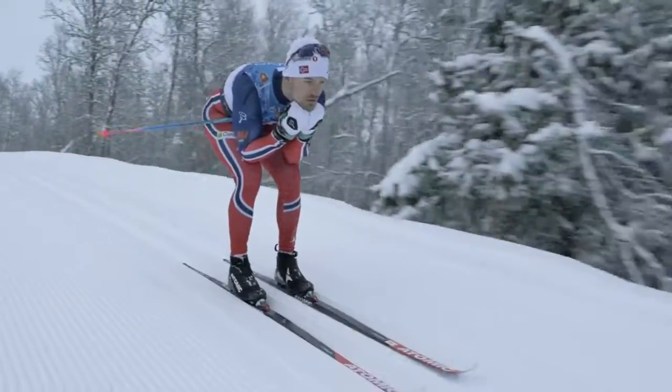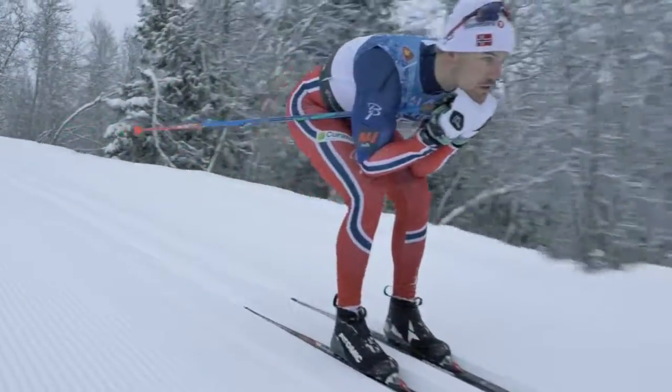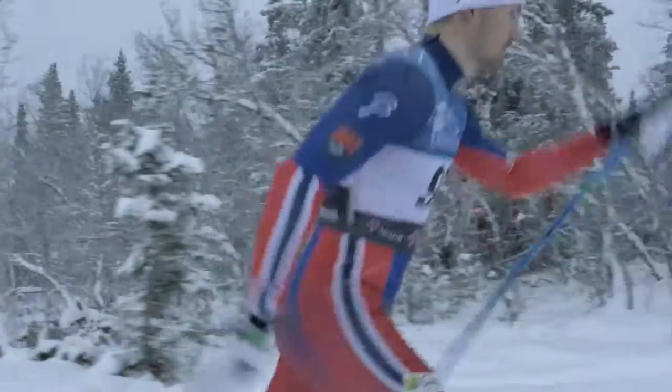The World Cup base is the fastest race base I have ever skied on. To sum it up, this ski takes the level of classic race skis to another level.